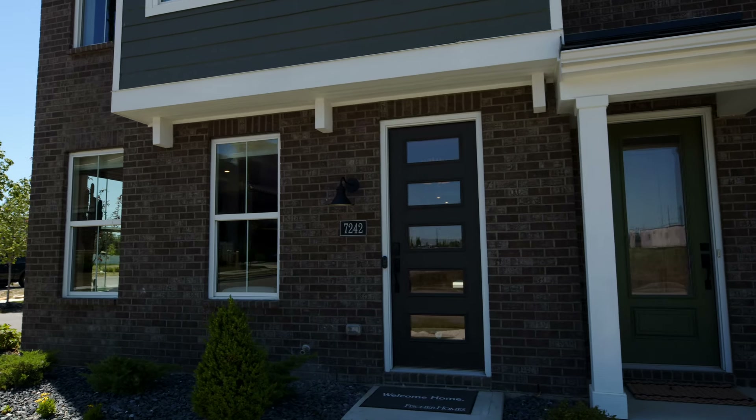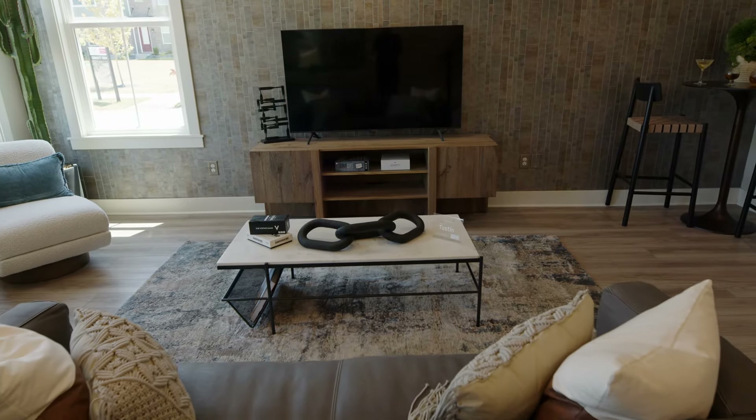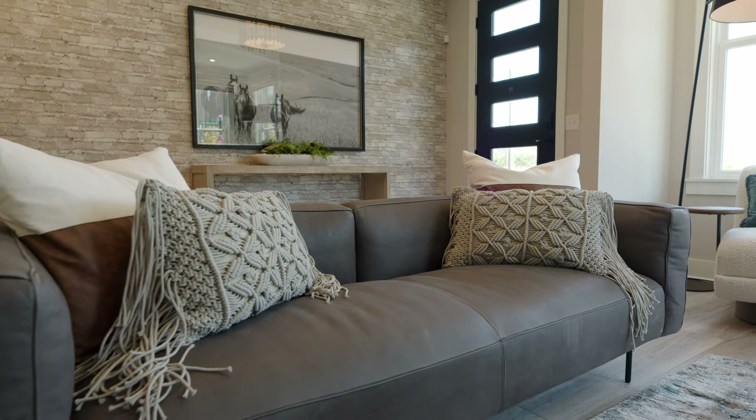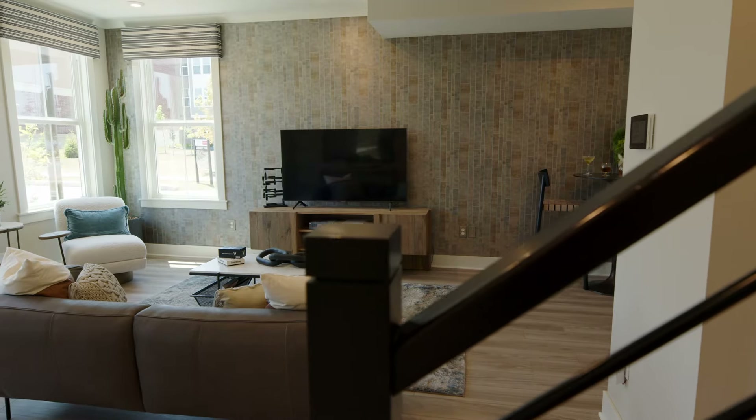The Tustin is a little over 2,200 square feet. When you enter through the front door of the Tustin, you're going to see that you've got a flex space. That flex space can be used as a study, an additional bedroom, or even just open casual living space.